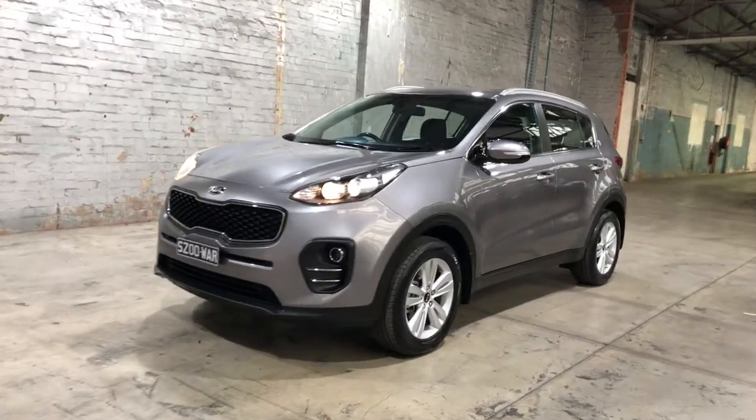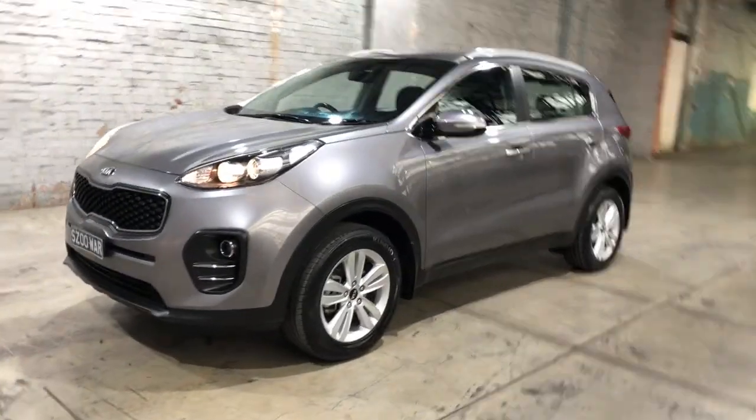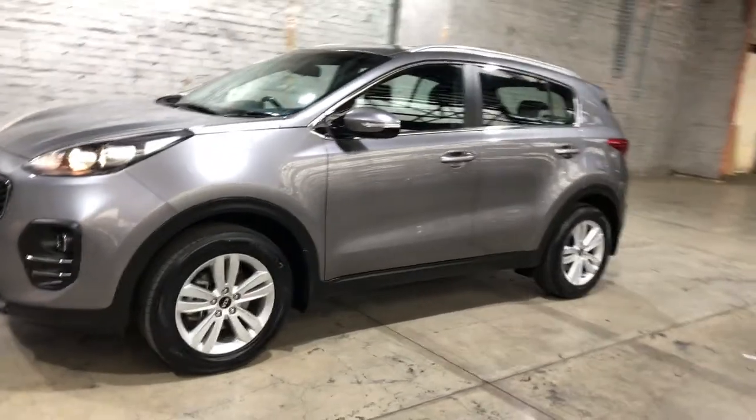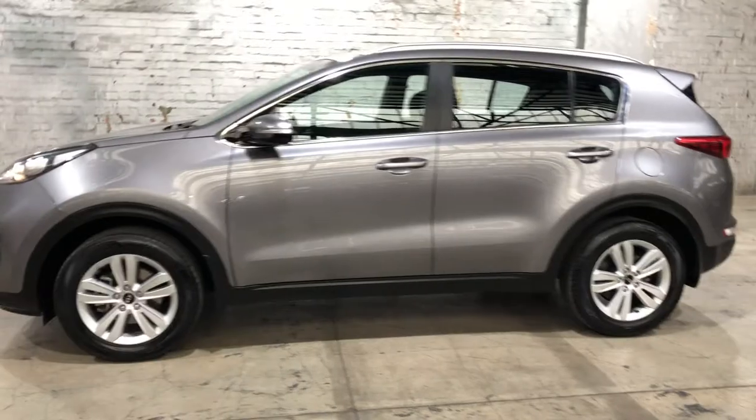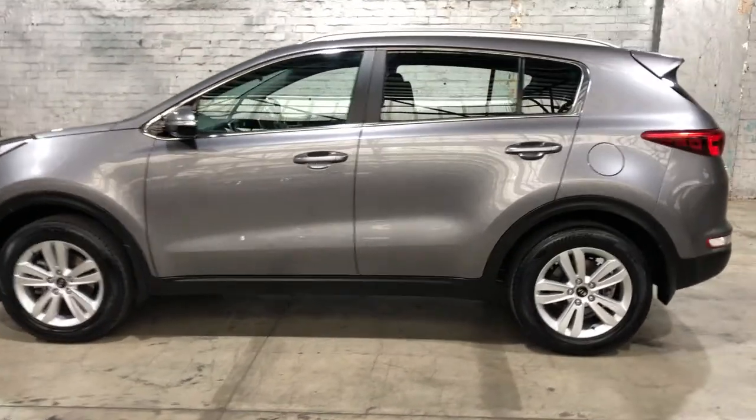Hey guys, welcome to Supercars Warehouse and thank you for the inquiry. Here we have our 2017 Kia Sportage. This Sportage is powered by a 2-litre 4-cylinder engine with a fuel efficiency of just 7.9 litres per 100 kilometres.